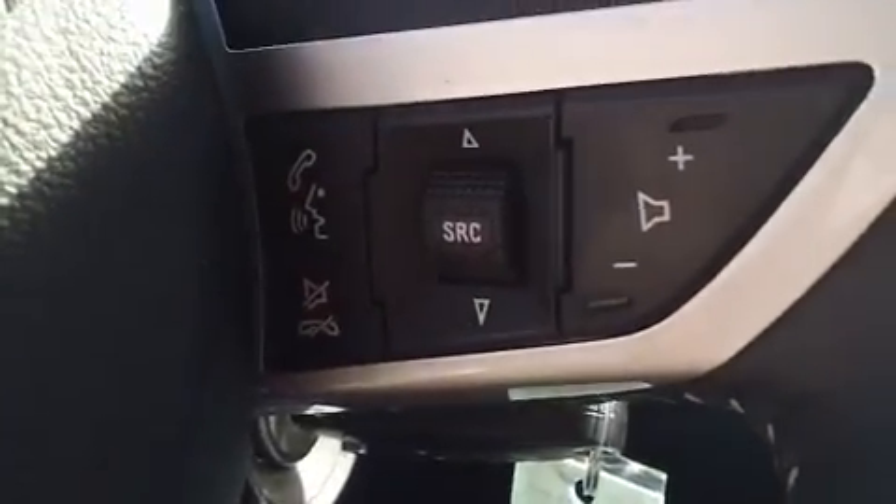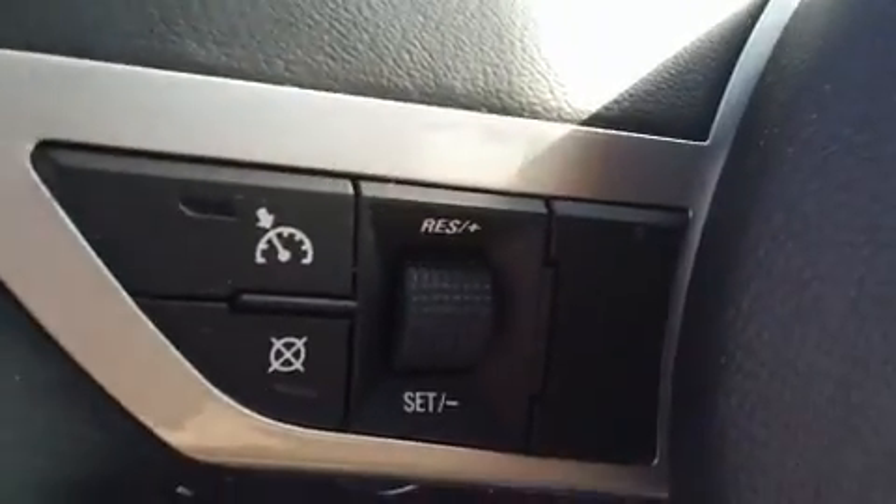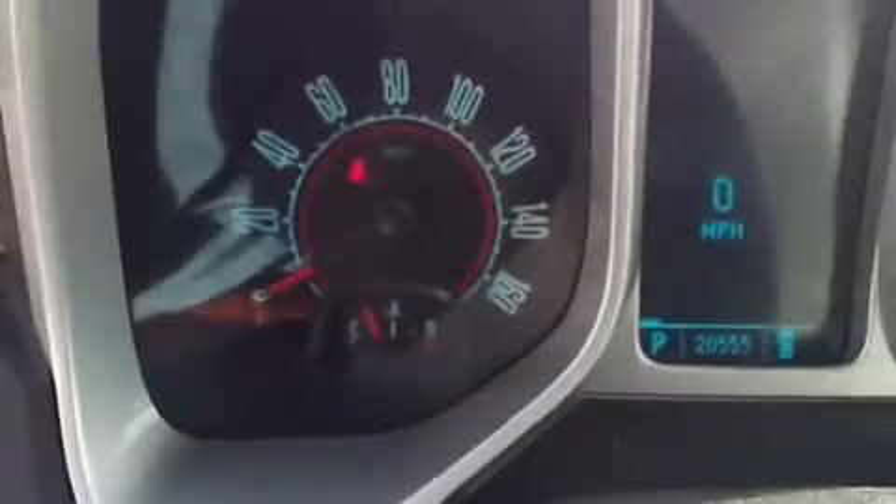In the steering wheel you have your audio controls and cruise controls, safely and conveniently located. Here's your instrument panel.